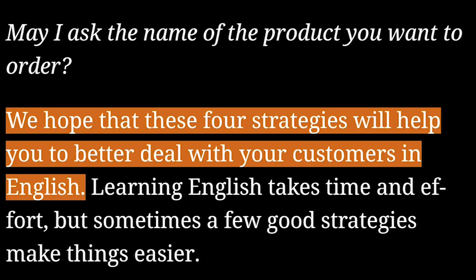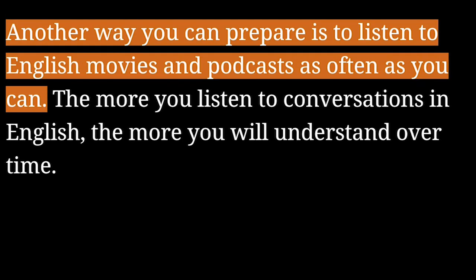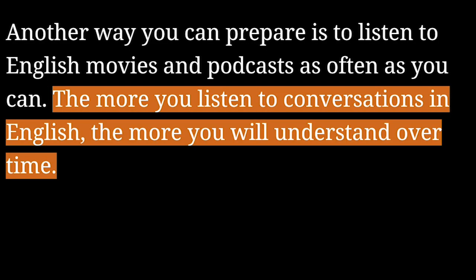We hope that these four strategies will help you to better deal with your customers in English. Learning English takes time and effort, but sometimes a few good strategies make things easier. Another way you can prepare is to listen to English movies and podcasts as often as you can. The more you listen to conversations in English, the more you will understand over time.